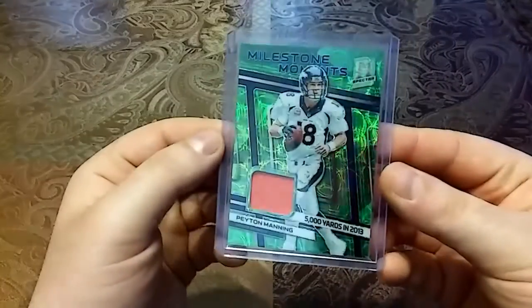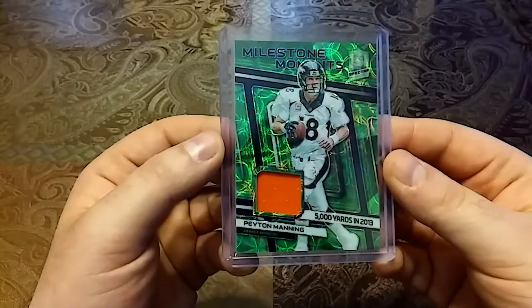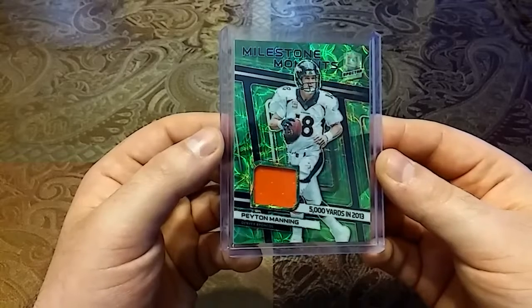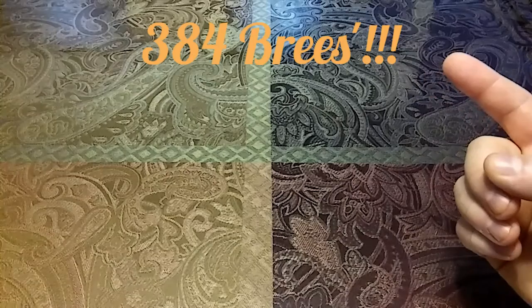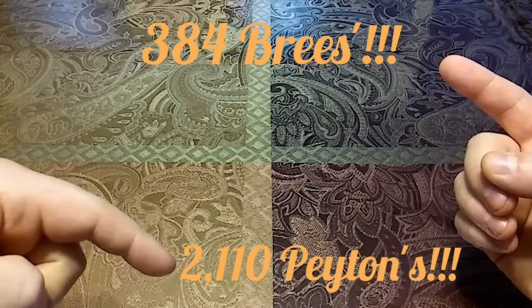Last but not least, I had to pick up one of these — this thing is nasty. 2019 out of 50 — Milestone Moments, this is the green scope. Nice shiny card, kind of hard to see because the sun is out, but man that thing is gorgeous. 5,000 yards in 2013 — that's when he had 55 passing touchdowns. Man, that's gorgeous with the thickness. So after all those additions, that's 10 Drew Brees additions and 7 Peyton Manning additions. I appreciate you guys watching — see you guys soon, peace!